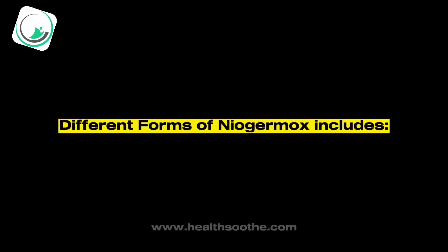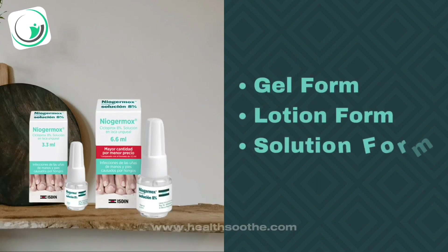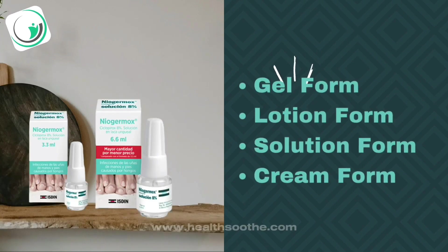Different forms of Niagermox include gel form, lotion form, solution form, and cream form.